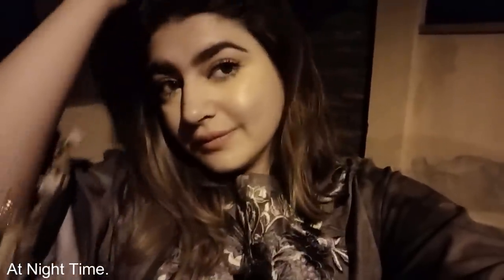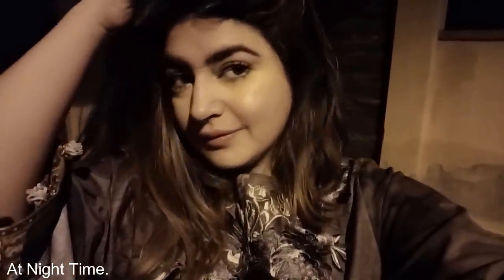And with that, our natural makeup look is complete. If you've reached here, don't forget to hit that like button and please subscribe. I hope you all enjoyed this look and I will catch you guys in my next video. All the products used, worn and applied are mentioned in the description box down below, so if you want to check that out, do click it and check it out. Catch you guys later. Bye-bye!